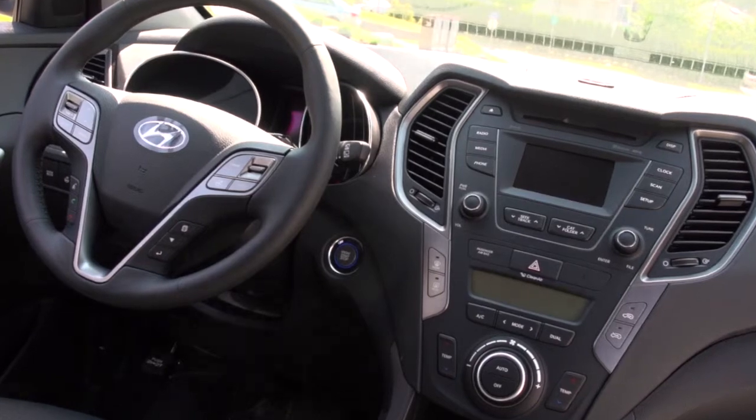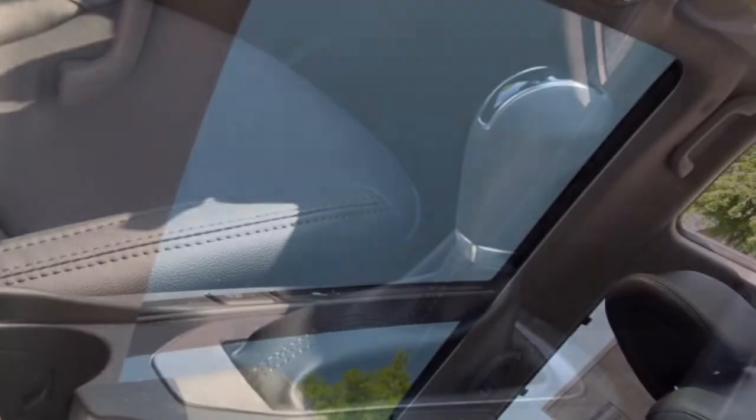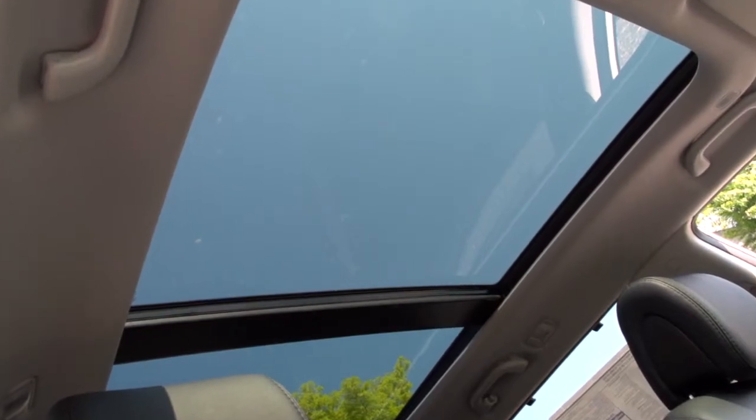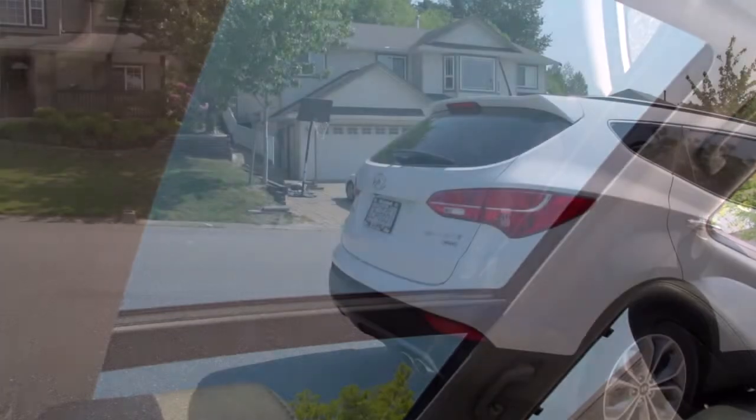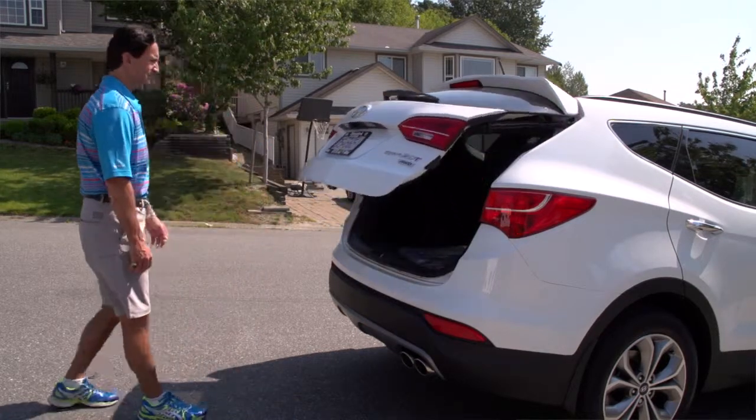The Santa Fe is a good family vehicle. For instance, my son had a 2013 Sonata and his two-year-old daughter, sitting in the backseat in her car seat, couldn't see out of the car. They tried a Santa Fe — and guess what, they bought it. She sits in the middle, she can see everything. It's great visibility for everyone.